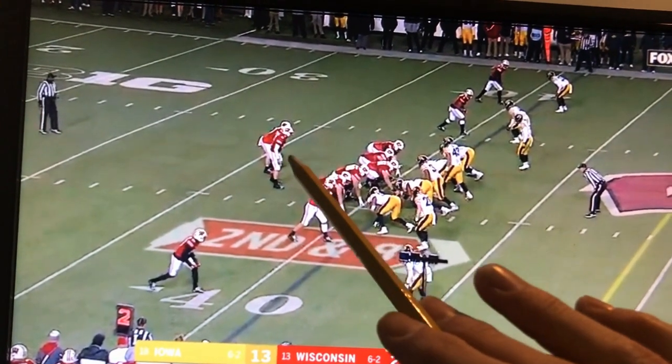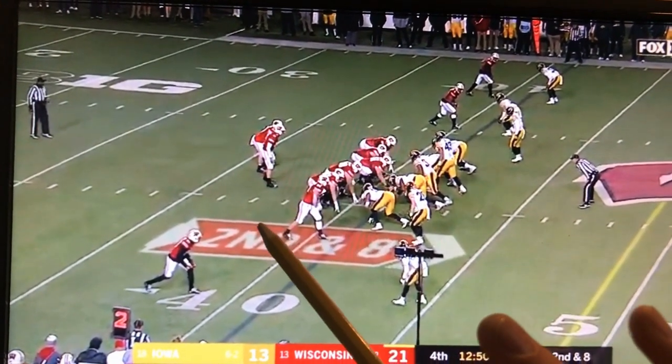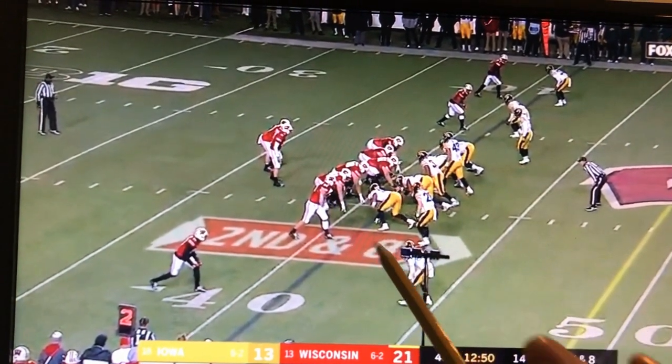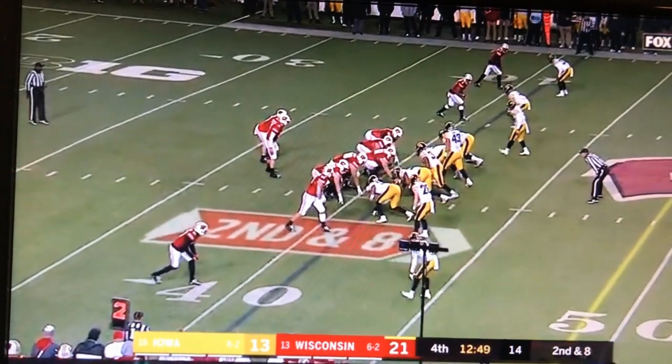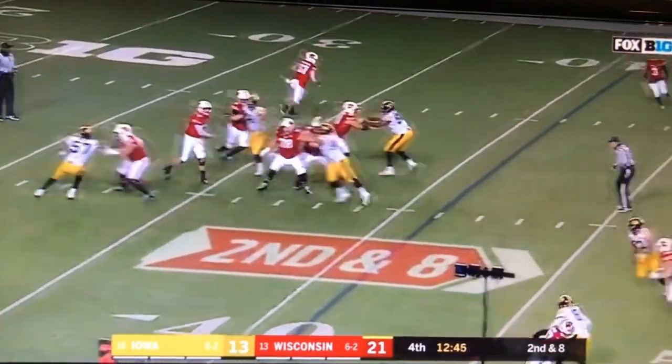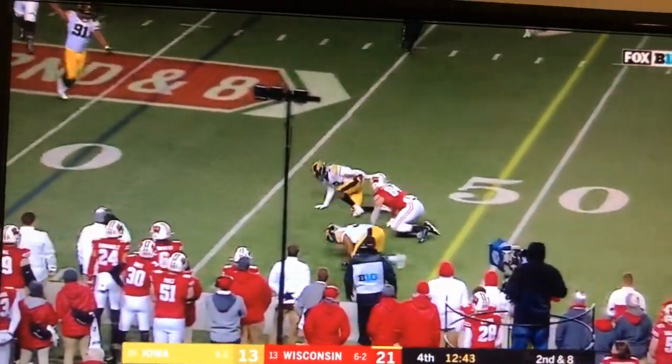Cone's trying to get the ball out quickly, so Hankins has his eyes on number two. His responsibility is to drive on anything coming out of number two and get depth to carry number one to Kerner. He tries to disrupt the release, then comes and plays the out route — and that's the interception.